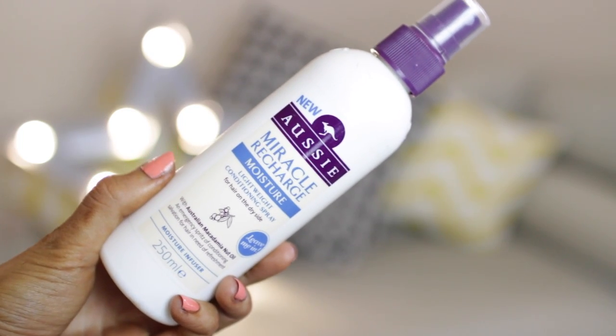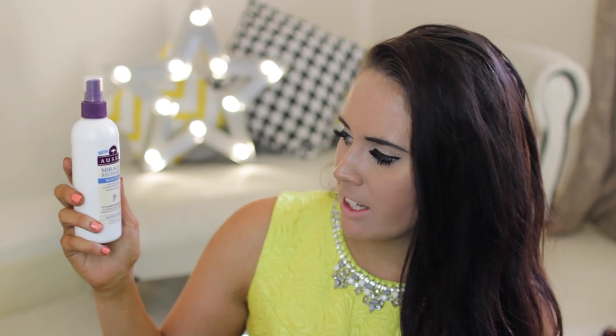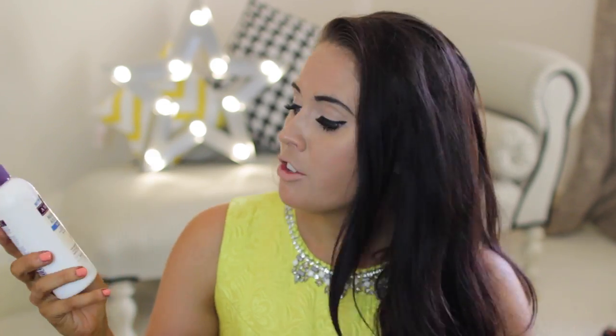Moving on to hair — I've got a couple of products. First, you've got to keep your hair protected; it's in the sun, wind, and whatever else all the time. This is by Aussie and it's their Miracle Recharge moisture lightweight conditioning spray. It's a leave-in conditioner with macadamia nut oil, great at nourishing your hair and leaving it feeling so soft. Especially if you're in and out of the pool or sea, your hair can get really dry. I put conditioner in as well but leave this on overnight as a super conditioning treatment — it makes such a huge difference.